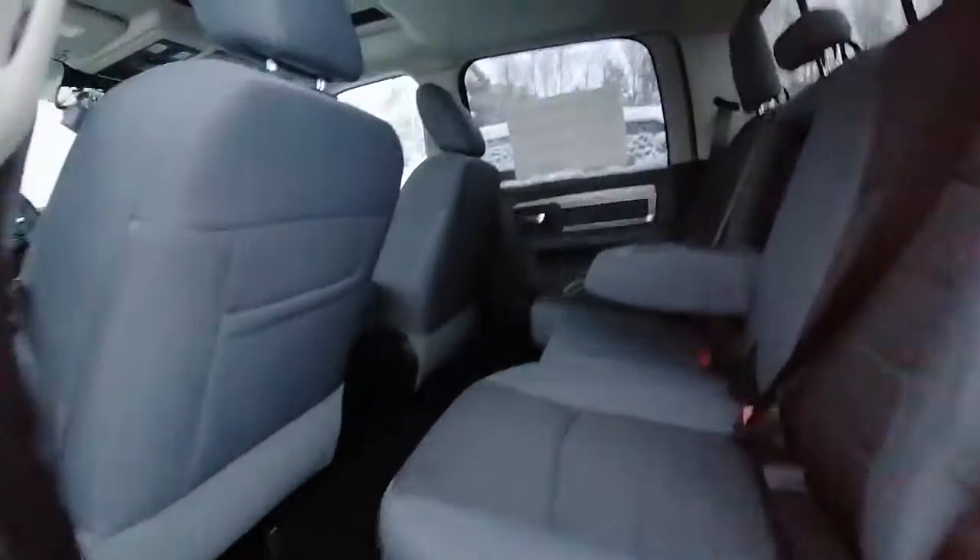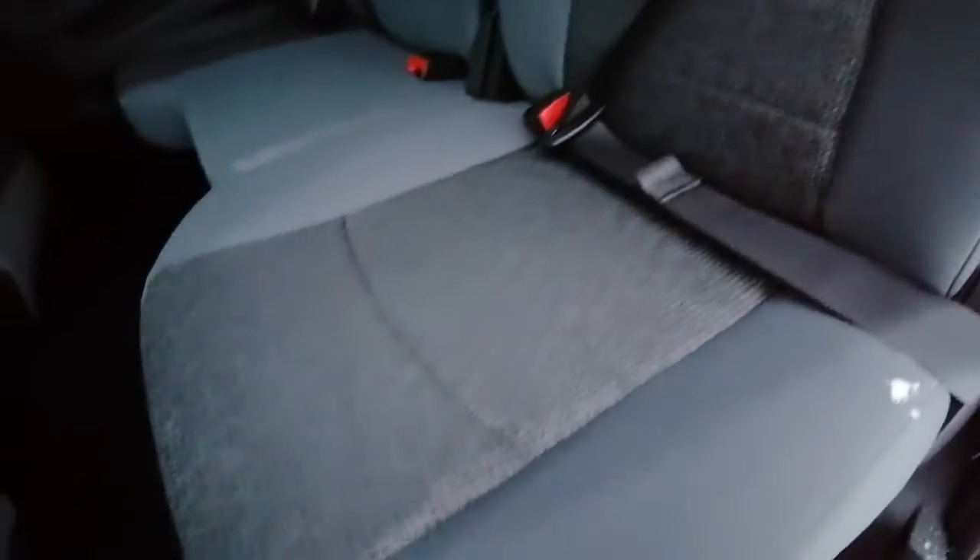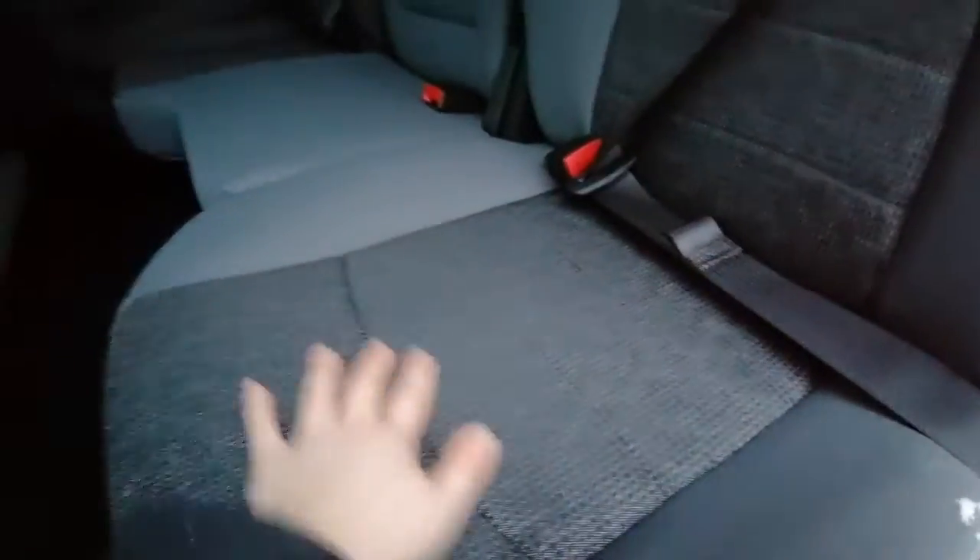I'm just going to open up the back door so I can show you inside. It's got the cupholders in the middle, nice seats — they are cloth with a different pattern in the middle. They fold up. It is the 60-40 split and then comes with this feature which is awesome. You can fold this down and it becomes one whole surface, which is really nice.